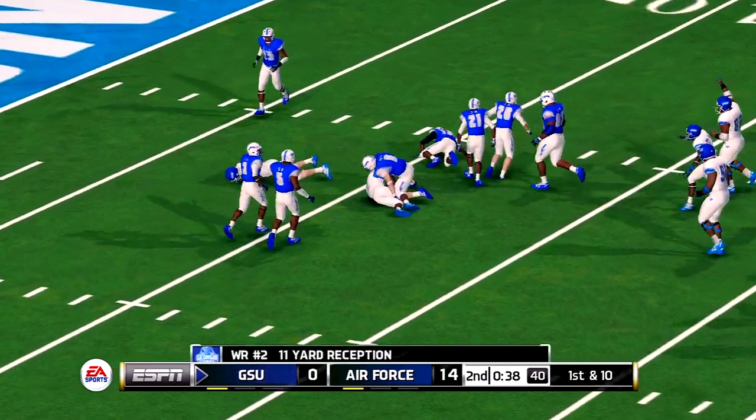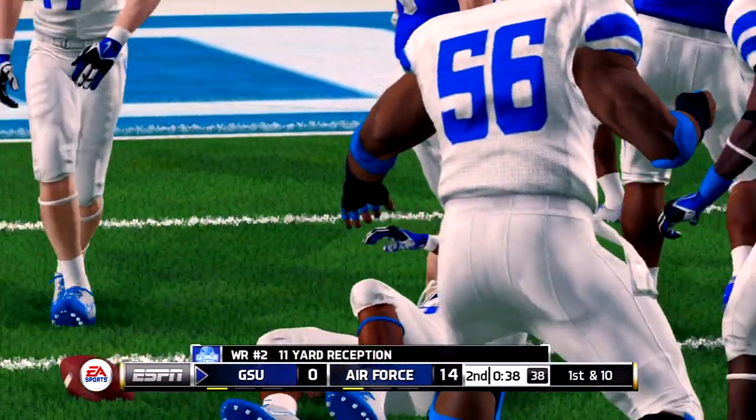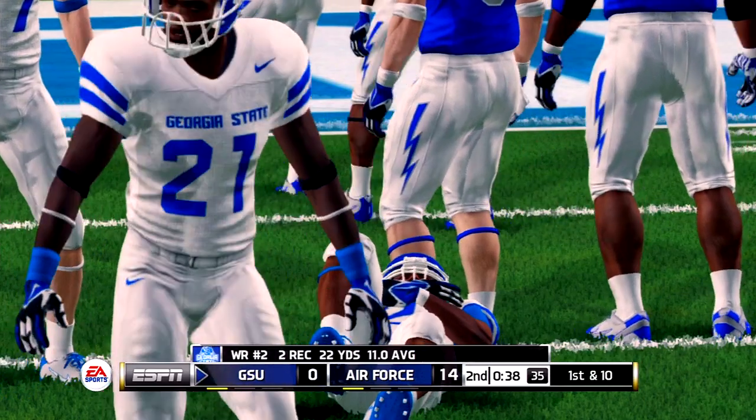He throws it in a hurry and he's tackled at the 11 — 11 yards, first down.